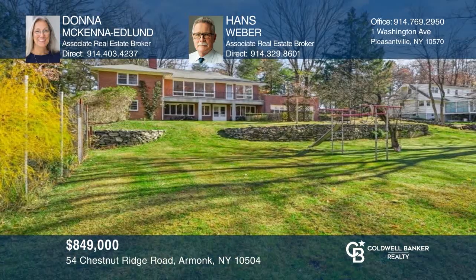Enjoy this four-bedroom, three-bath mid-century modern ranch with an open floor plan and lots of windows on over two acres. Check it out today with Donna McKenna Edlund and Hans Weber.